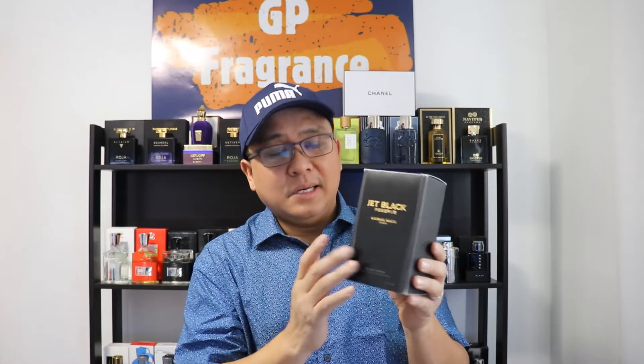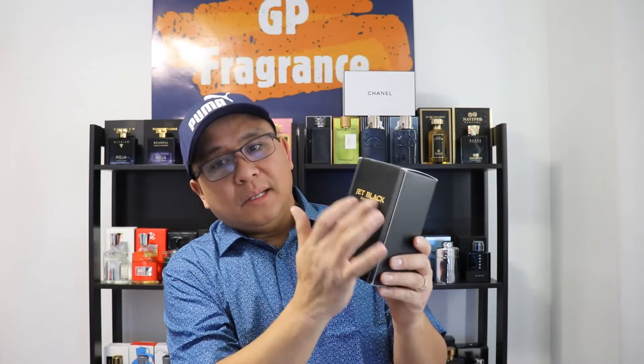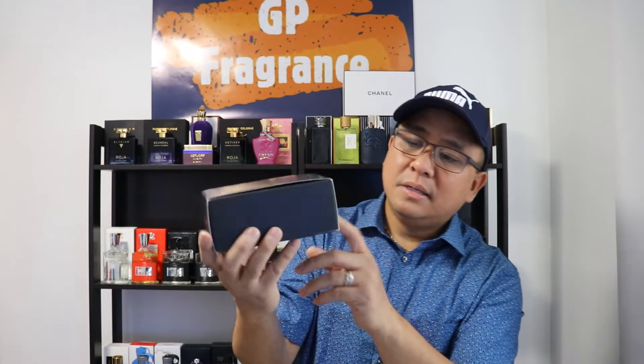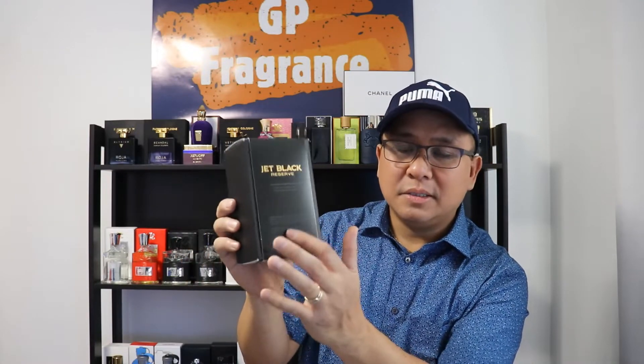Let's start with the presentation. The box is very simple but for me it's nice — it has gold lettering with the name of the house, 100ml, which is $410, and it's Eau de Parfum concentration. Both sides are plain, the top has Michael Mallu London, and underneath there's a barcode area. The back has gold lettering: Jet Black Reserve, the name, address of the house, and ingredients.